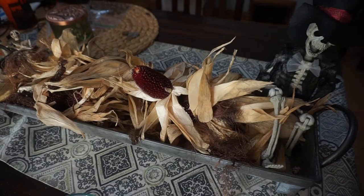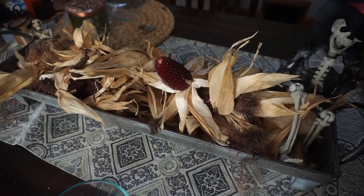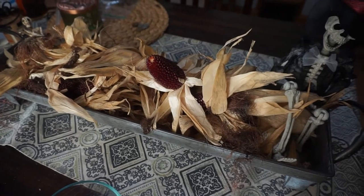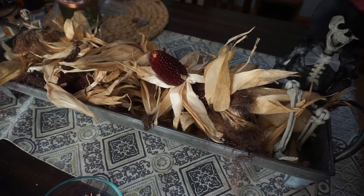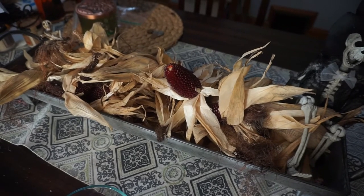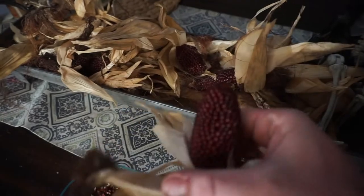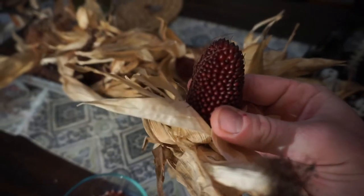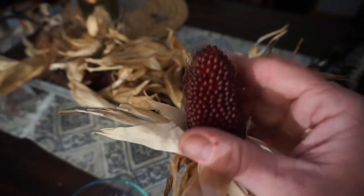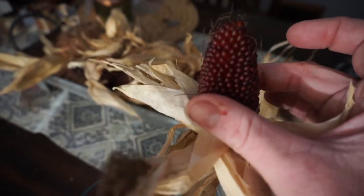I ended up with about 28 ears of corn off of about 10 to 12 plants, so averaging over two ears per stalk. This strawberry popcorn had a couple of large plants that got about five feet tall, but for the most part they're about three and a half to four feet tall. This one here in front of you is about the biggest one I got — a nice size popcorn, and you can see where it gets the name.